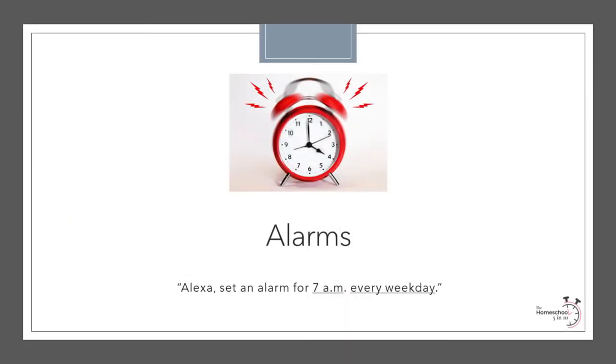Setting alarms on Alexa is also very simple. For example: "Alexa, set an alarm for 7 a.m. every weekday." I used to get frustrated with those alarm setting buttons on traditional clocks — after figuring out which buttons to push, if I went too far I'd have to click all the way through again. With Alexa, it is super easy to set an alarm in a few words. You can choose to wake up to music, the news, the weather, a simple beep — you name it. So right from the beginning, Alexa helps get our day started on the right foot.